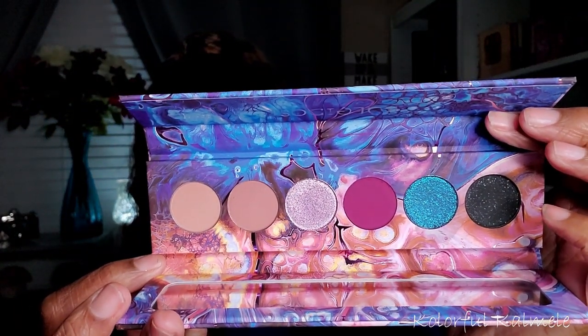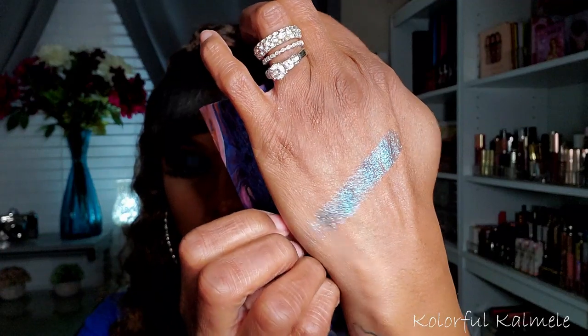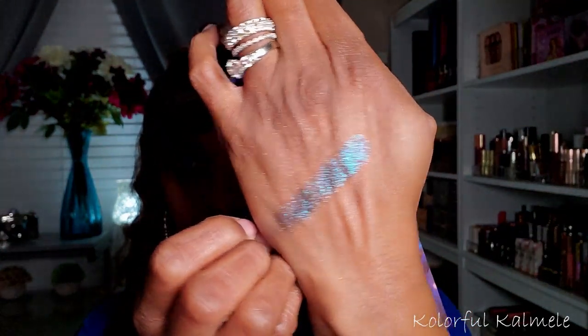This one is from Kaleidos — the Futurism 3, actually called the Astro Pink — but I really love the blue shade in here. It is ridiculous. It's like an iridescent blue — really pretty. I just wanted to mention this one because that blue is out of this world.